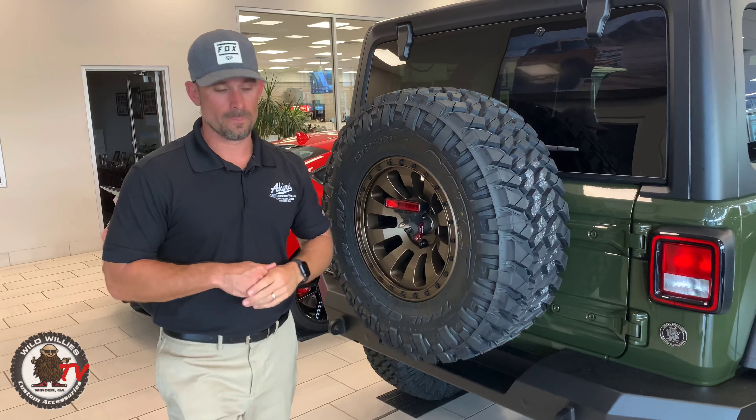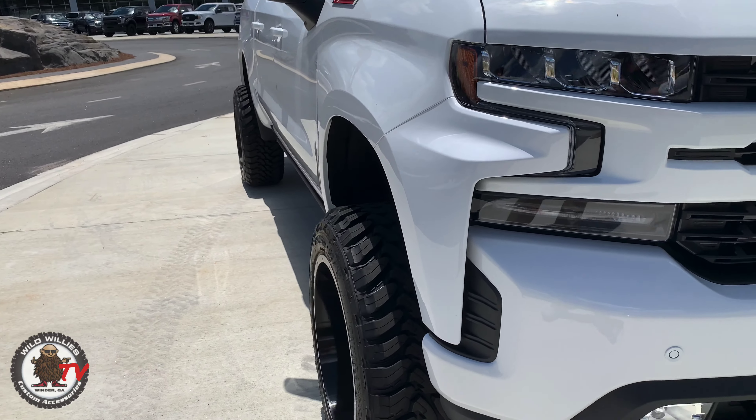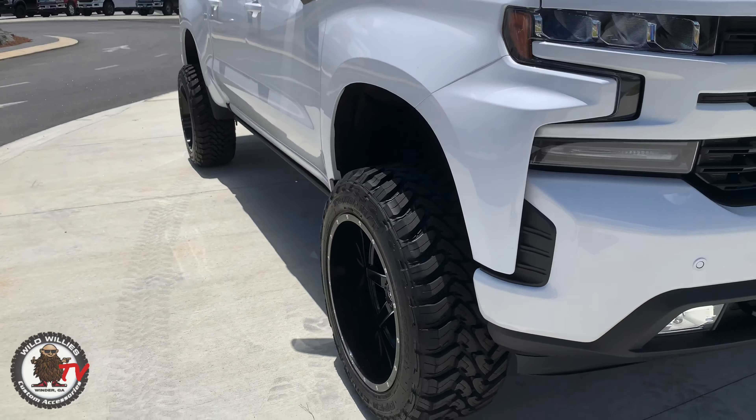Jesse here with Wild Willies — I had the pleasure of filming this truck last week with Neil. This is a Chevy, and we love doing our Chevys to show how well-rounded we are. We've got a Fuel Maverick here, 22x12 with a negative 44 offset. On the mild to wild scale, it sits out wide — we love a nice wide aggressive look. Just a beautiful tire on this truck.